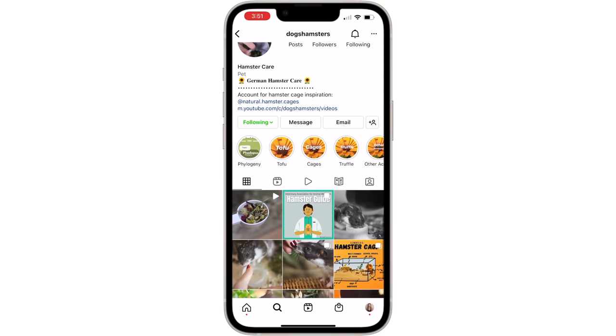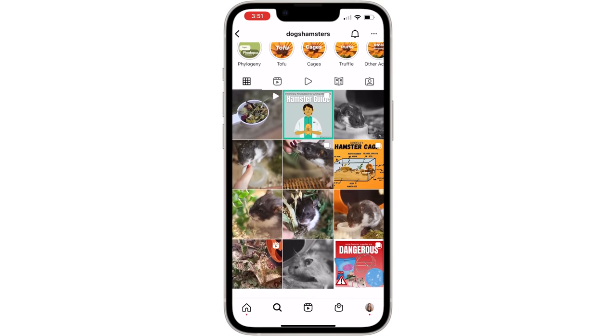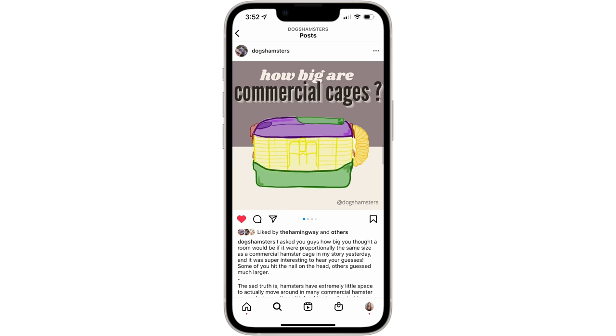I want to start off by thanking Dogs Hamsters on Instagram who helped me with all of this math and explained it to me, as I am not a math genius. She has also done her own post on this same topic, so please make sure to go check that out.